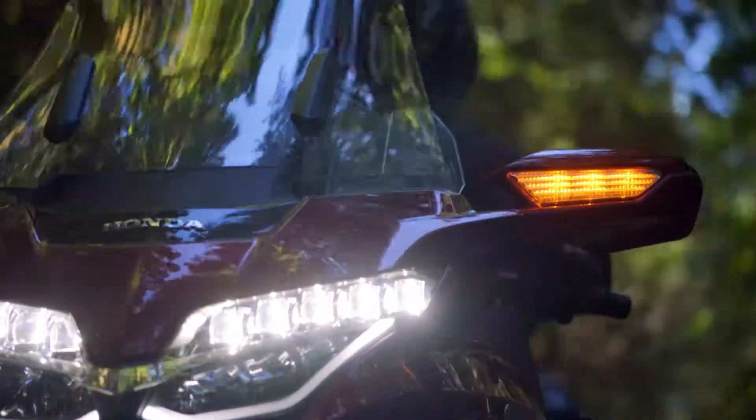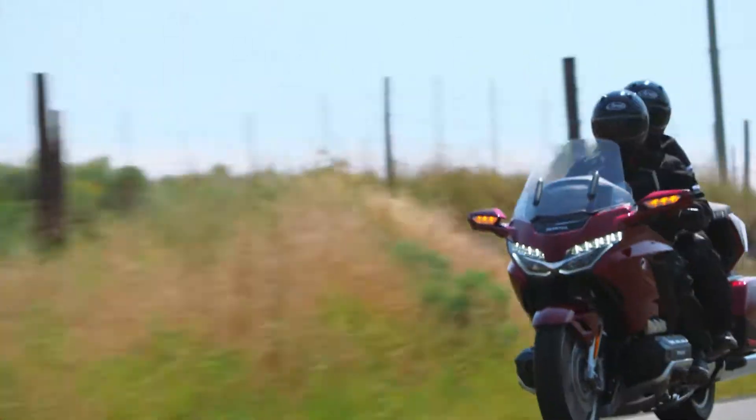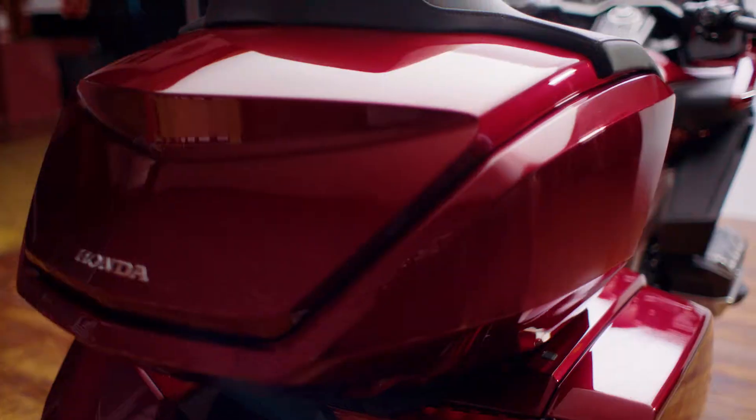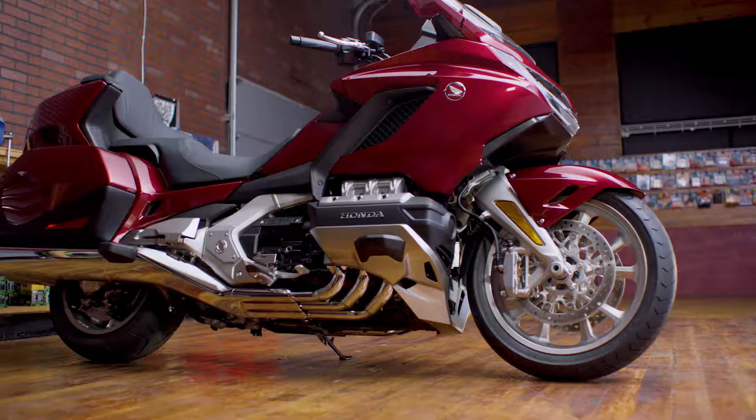Completely redesigned from the road up. It's all about performance, long distance comfort, and Honda's signature reliability. There's a whole new frame, all new styling, electronically controlled suspension preload, and an entirely new front suspension.